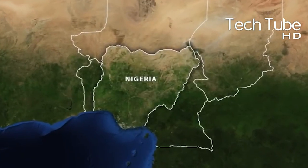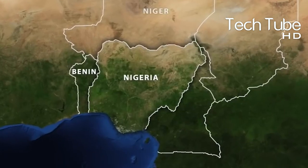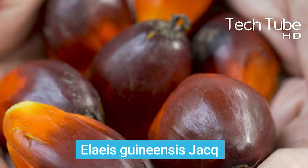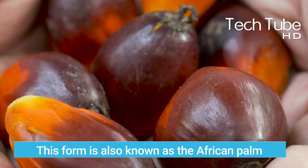It's native to the west coast of Africa, where the most common palm oil variety is the Elaeis guineensis. This form is also known as the African palm.